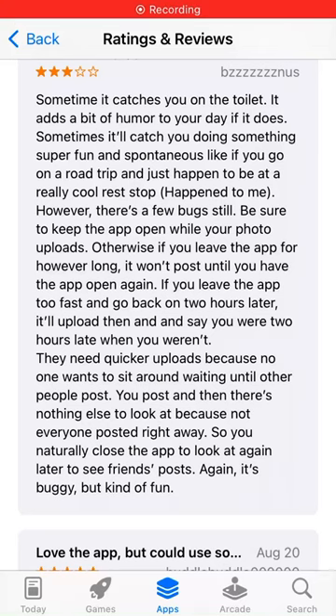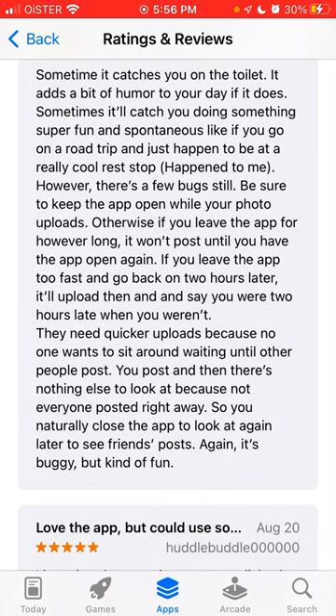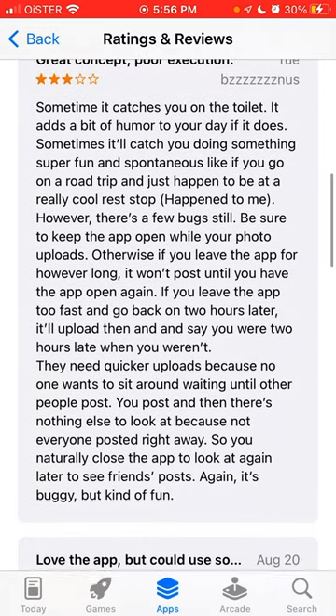Here is the BeReal app and I'm just going through the reviews. It's an amazing app with amazing reviews, but there are still a few bugs. I'm posting this video in case maybe you know how to solve them.